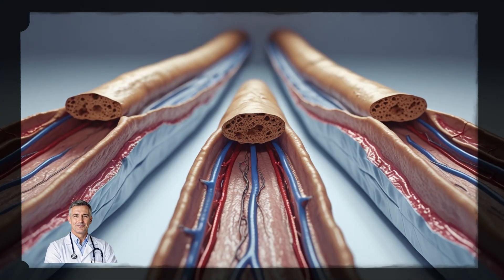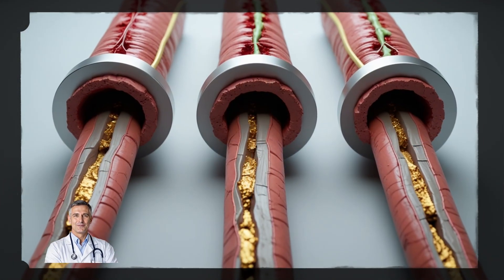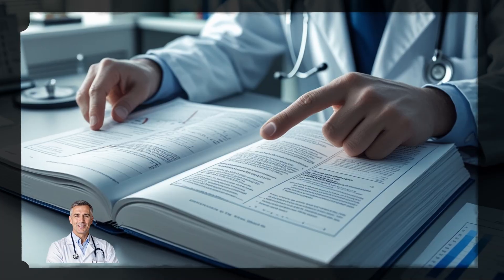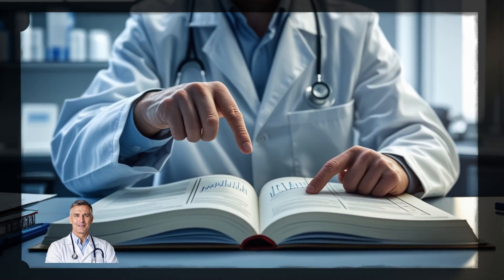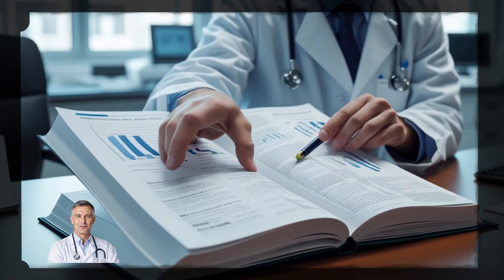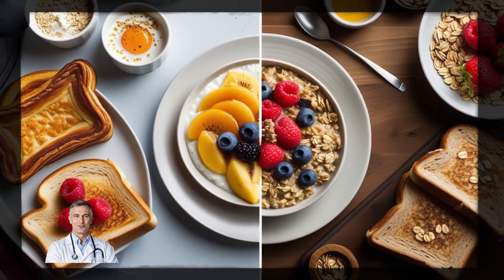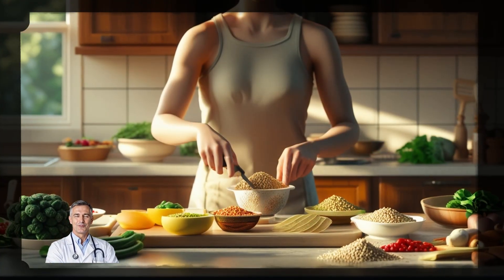Every time you eat foods rich in soluble fiber, it's helping to clean out your system. Over time, this can reduce the buildup in your arteries, lower inflammation, and decrease your risk of serious heart problems. This is backed by science. Studies published in the American Journal of Clinical Nutrition show that adding just 5 to 10 grams of soluble fiber per day can lower LDL cholesterol by up to 15%. That's a significant drop, especially considering that many people can hit that target just by changing their breakfast.